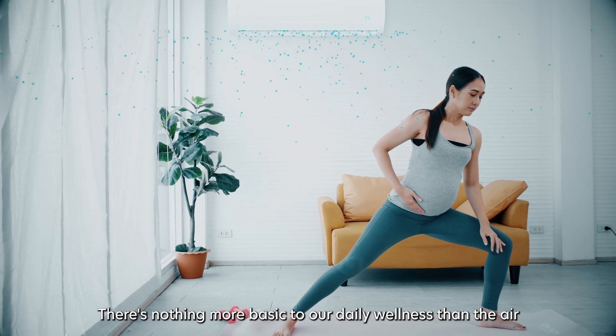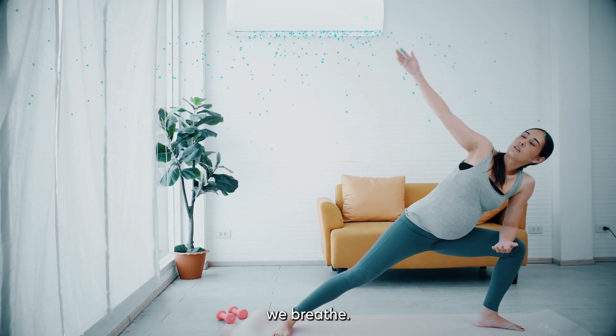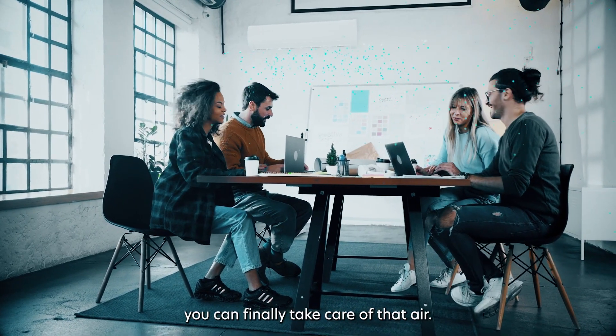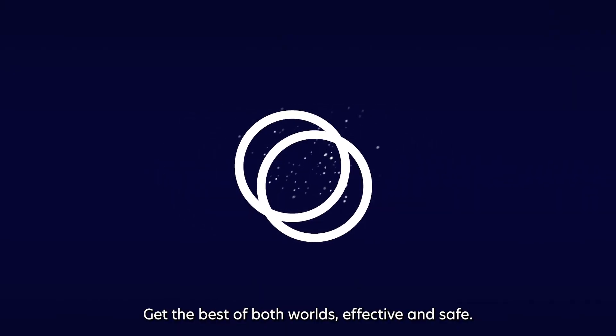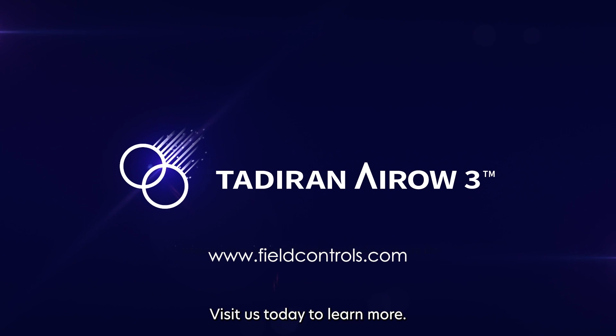There's nothing more basic to our daily wellness than the air we breathe. With Tadiran Aero 3, you can finally take care of that air. Get the best of both worlds — effective and safe. Visit us today to learn more.